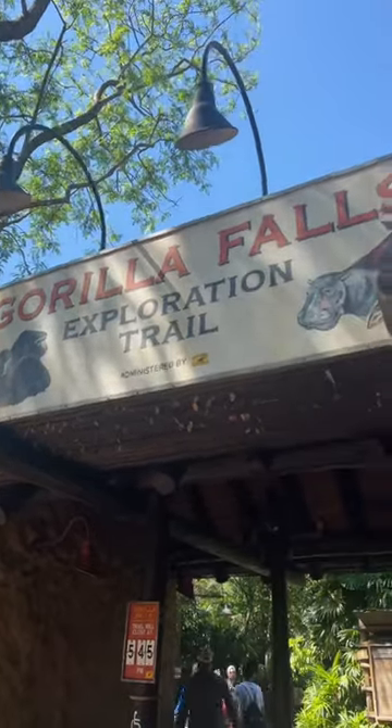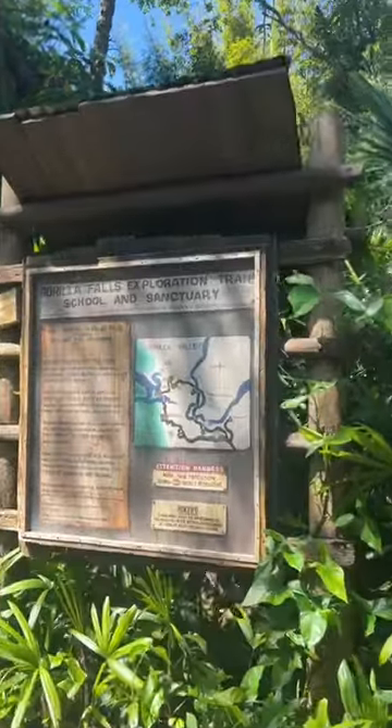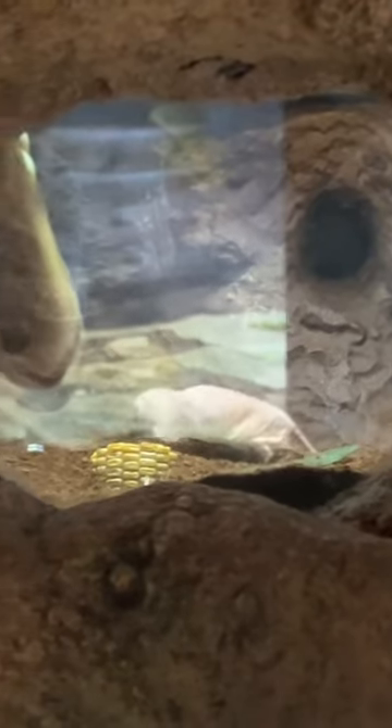If you're planning a day at Animal Kingdom, make sure you include this gorilla trail in your plans. It was seriously one of the best parts of the day. Basically it's an indoor-outdoor trail, which is so nice because you get a little break from the lines and the craziness of the park and get some shade.